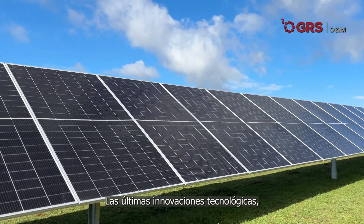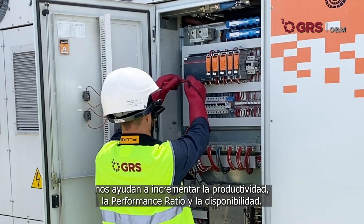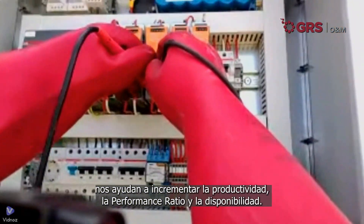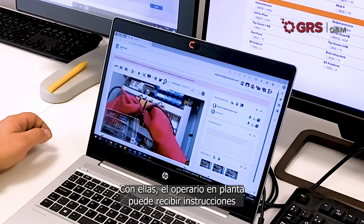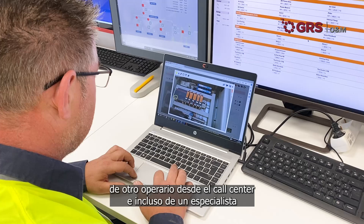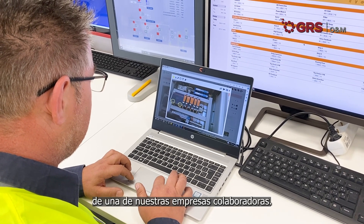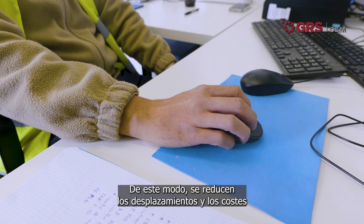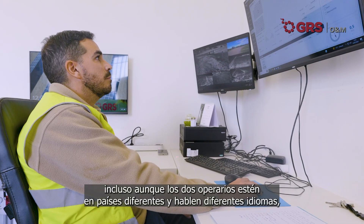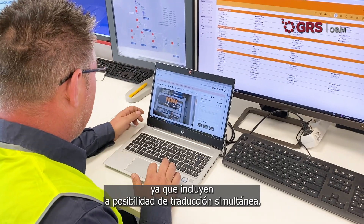State-of-the-art technological innovations, such as virtual glasses for maintenance, help us increase productivity, the performance ratio and the availability. With these glasses, an on-site operator can receive instructions from another operator in a call center, or even from a specialist in a partner company. This reduces travel costs and speeds up response time, even if the two operators are in different countries and speak different languages, because simultaneous translation is possible.